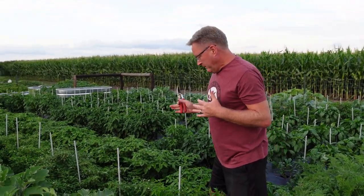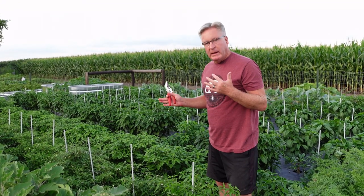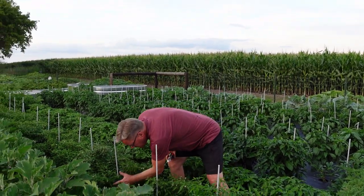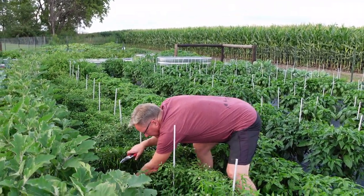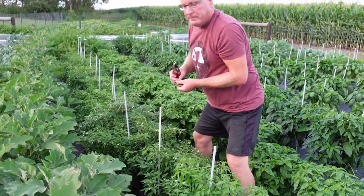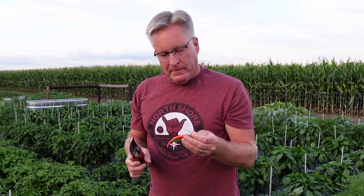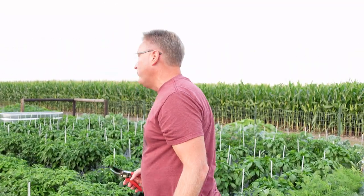Our pepperoncinis — I wanted to pickle them, and Holly informed me I got the wrong seeds. I got Italian pepperoncinis, which turn red. We can still pickle them. They're green and then they turn red, like most peppers. But they're not the bigger, fleshier Greek pepperoncinis that I wanted. Lesson learned — something for next year. We're going to pickle these peppers this year anyways. I did chew on one the other day — they've got some heat.